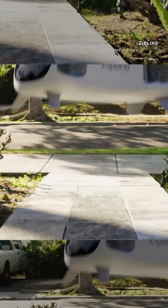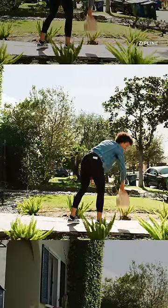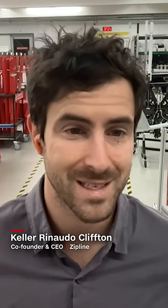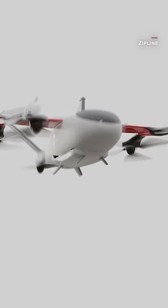Watch these drones delivered directly to homes from logistics startup Zipline. What we've heard again and again is that customers really also want a way of delivering directly to homes. And so over the last three and a half years, Zipline has been designing all the technology behind the scenes to enable instant, autonomous home delivery.